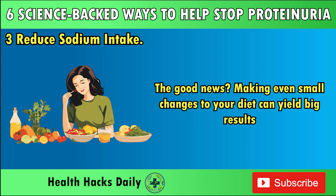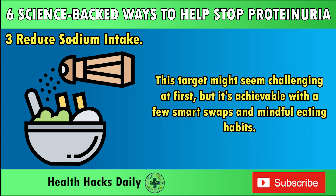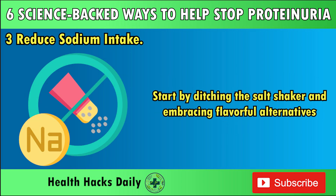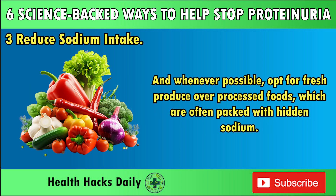Making even small changes to your diet can yield big results. Aim to keep your sodium intake under 2,300 mg per day — or better yet, stick to 1,500 mg if you're already dealing with kidney issues. Start by ditching the salt shaker and embracing flavorful alternatives. Herbs and spices like garlic, onion powder, paprika, rosemary, and basil can add depth to your dishes without loading them with sodium. If you use canned vegetables or beans, rinse them thoroughly under water to remove up to 40% of their sodium content. Whenever possible, opt for fresh produce over processed foods, which are often packed with hidden sodium.